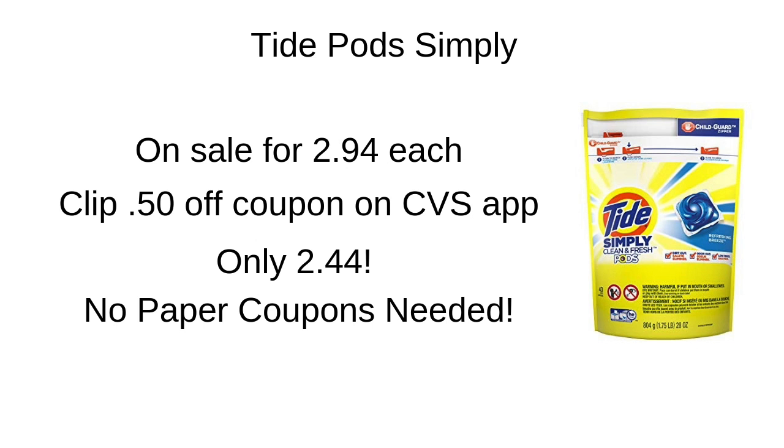The next deal this week is on the Tide Pod Simply. In store, the smaller bags are marked at $2.94 each, and there's a $0.50 off coupon in the CVS app. You don't even need any paper coupons, which is great if you're just starting couponing and don't have a lot of printables in your stash. Just clip that $0.50 off coupon and it'll bring your total to $2.44.